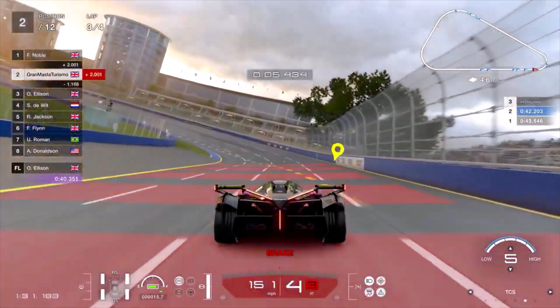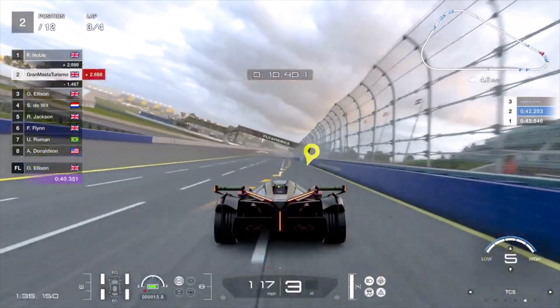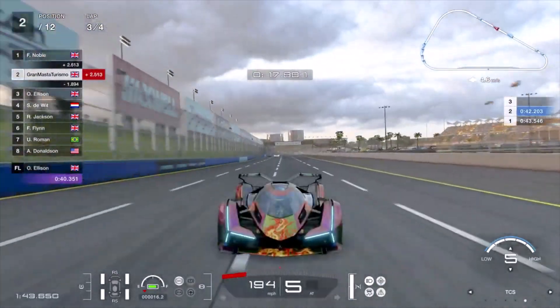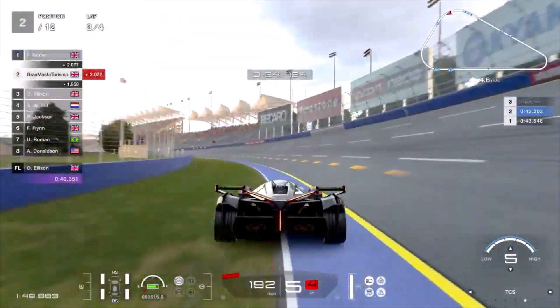Very futuristic looking, and like I've said, it does look a little bit like the Batmobile. I have done another deco, another skin for it — I'll show you that in a minute because I'm quite proud of it. It's quite a good looking Batmobile.